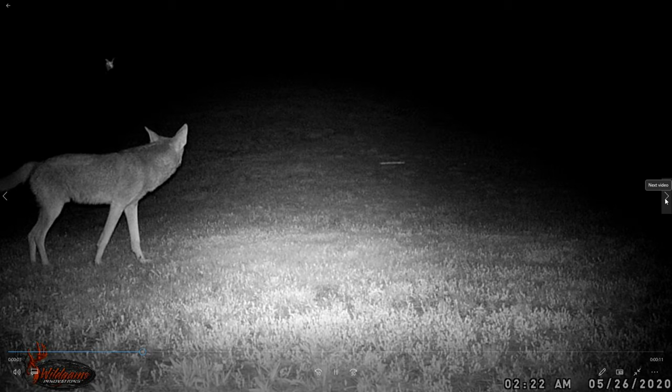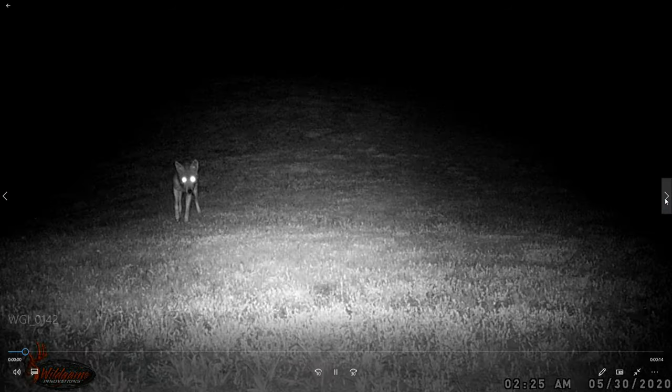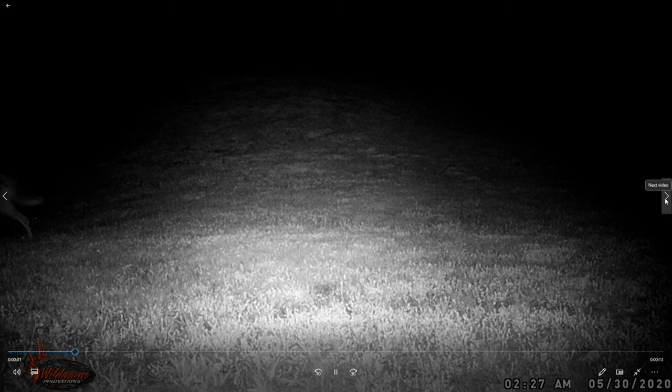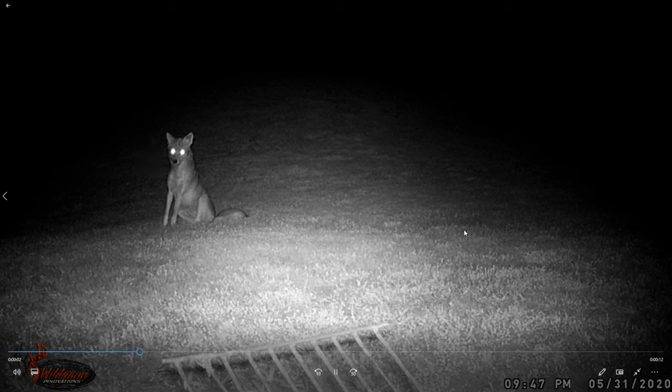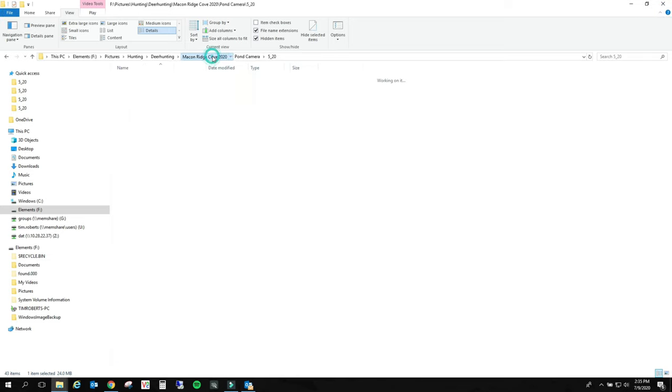Coyote - there's a male coyote there. Two twenty three a.m. - this is right by the pond, right by the barn and the chickens and all that. I reset that trap and moved it forward a little bit so I'd be able to see whenever it had tripped. That way I could tell. Alright, let's move on.